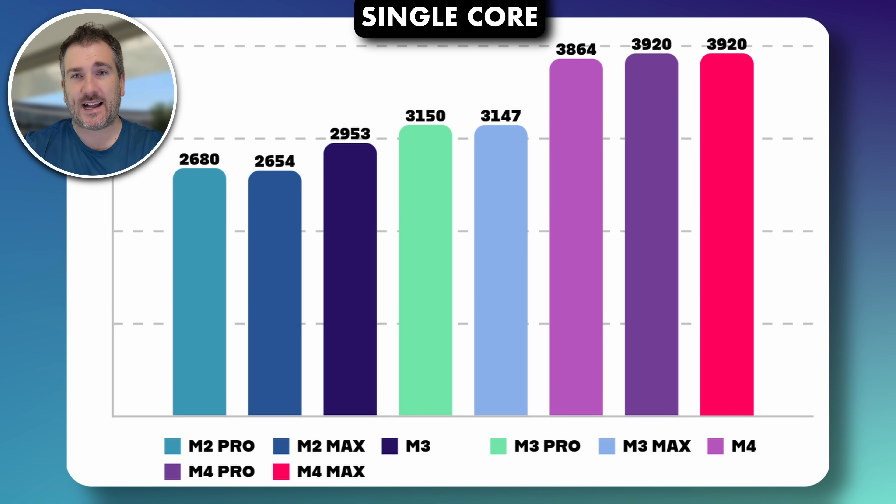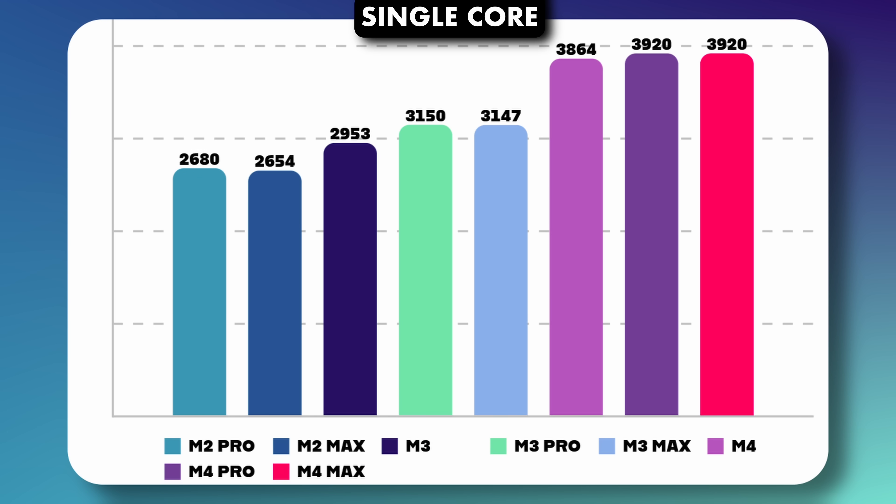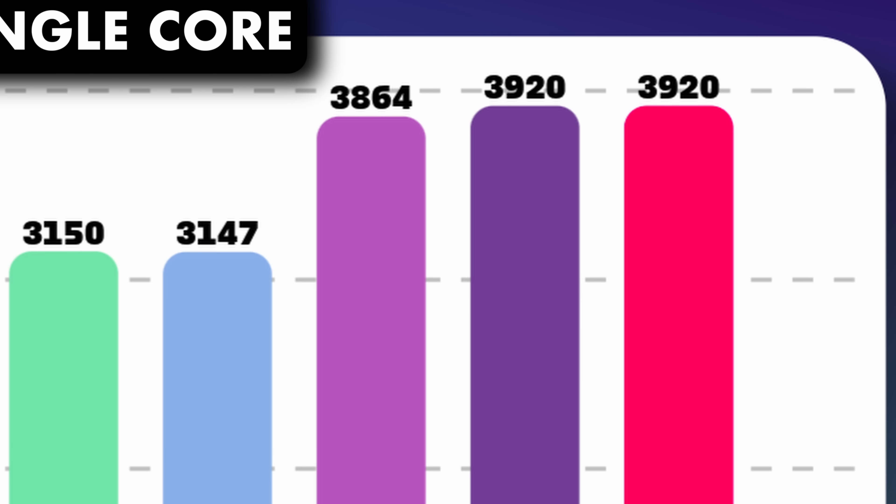We can also semi-predict what the M4 Pro and M4 Max might score on Geekbench. I've made a graph comparing M2 and M3 scores and projected estimates for M4 Pro and M4 Max. For single-core performance, I've nudged it slightly above the base M4 — similar to how the M3 Pro and M3 Max scored slightly higher than the base M3 due to additional cores. My prediction for single-core is around 3,900 for both the M4 Pro and M4 Max.